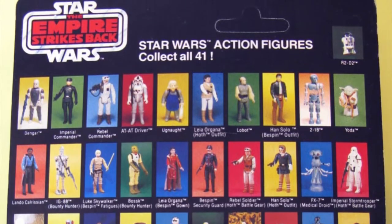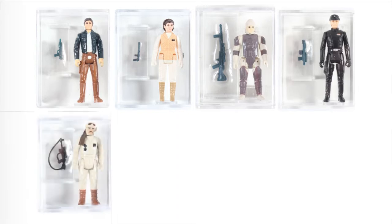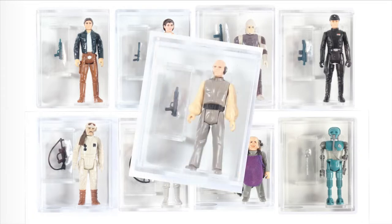The new characters added to the 41 back card were: Han Solo Bespin Outfit, Leia Organa Hoth Outfit, Dengar, Imperial Commander, Rebel Commander, AT-AT Driver, Ugnaught, 2-1B, and Lobot. Lastly, Lobot.